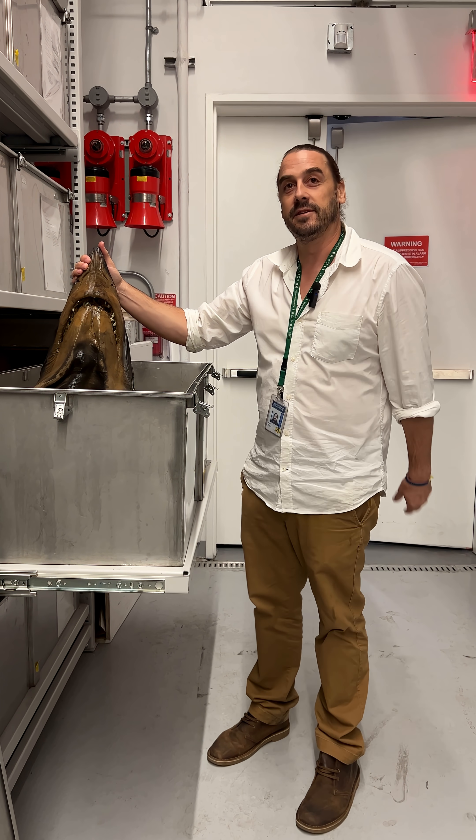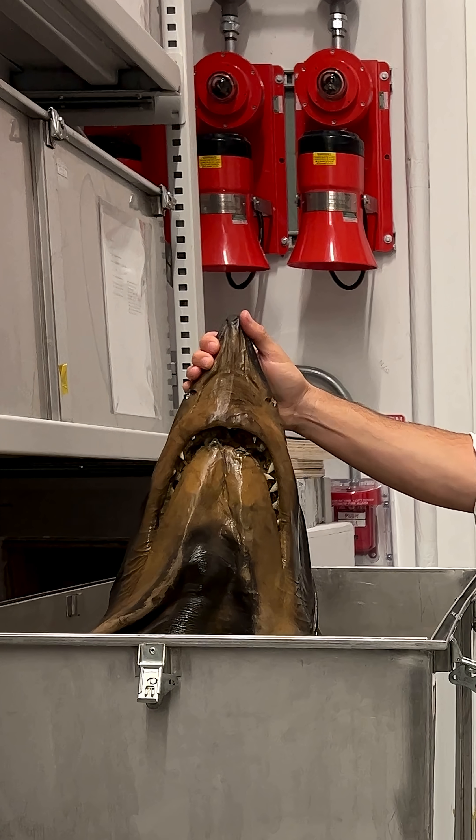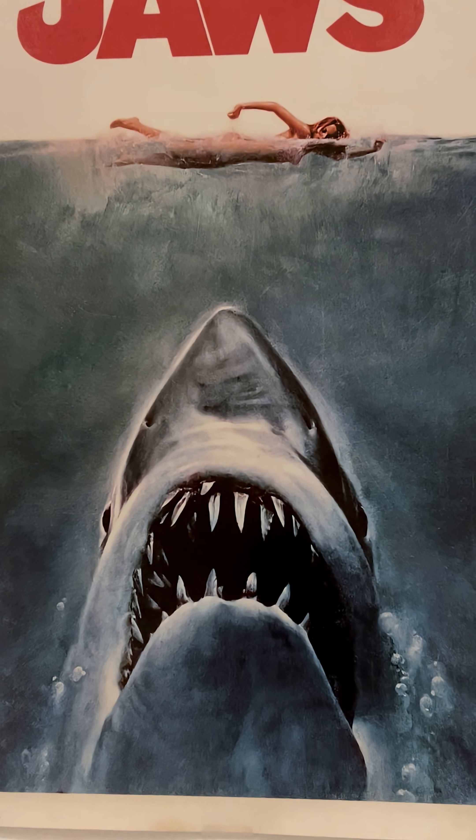While all of our specimens here in the collection carry with them a certain scientific value, there's also a degree of artistic value, and in some specific cases, pop cultural value.